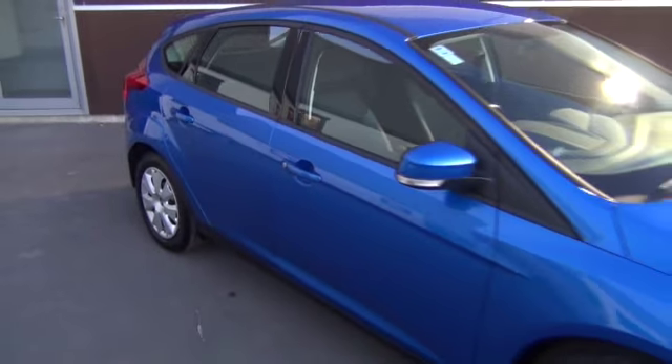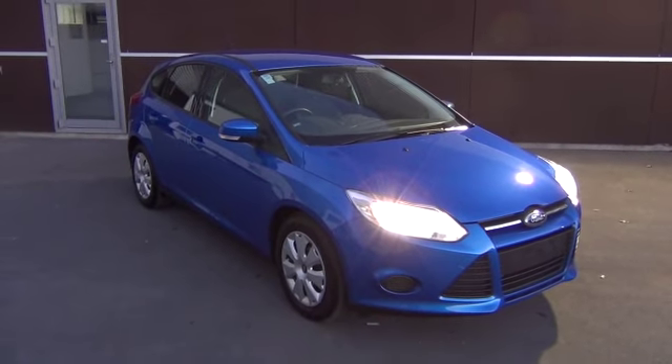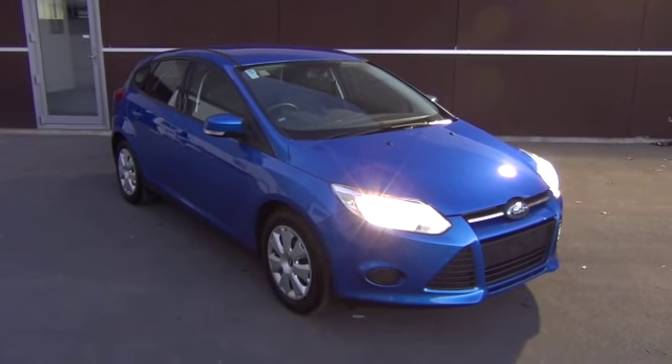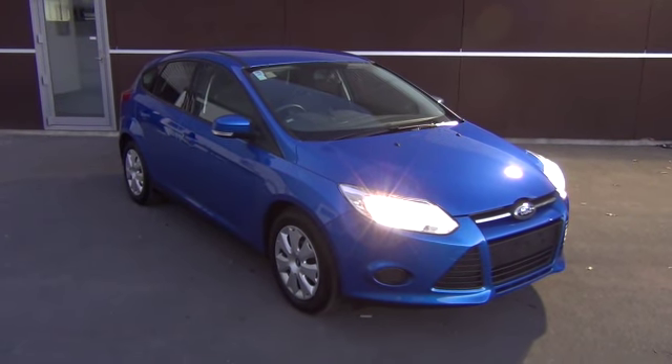If this vehicle is of interest, please call us on 0800-BUYER-FORD or 03 379 3440. Team Hutchison Ford is located in the central city of Christchurch, with access off St Asaph Street or Tuam Street from the Hagley Park end.